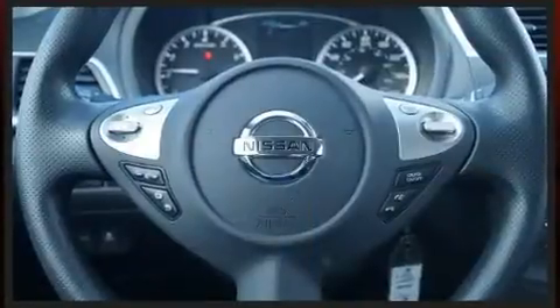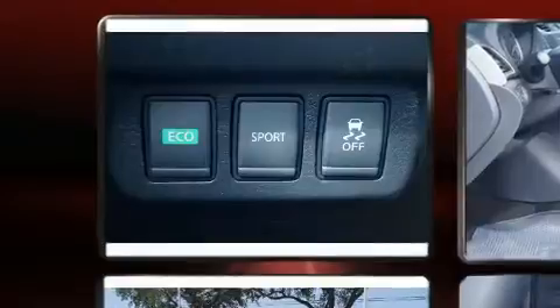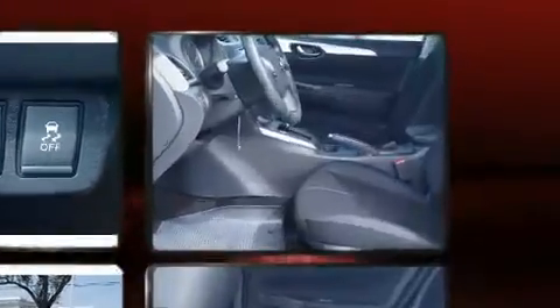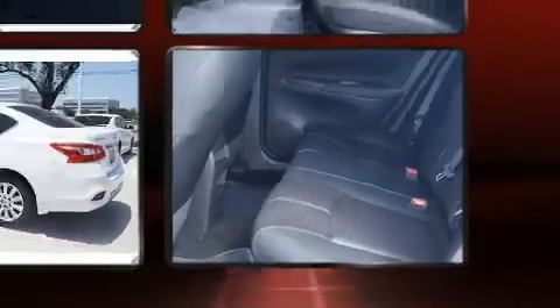Practical features include delay-off headlights, one-touch window functionality, a tachometer, variably intermittent wipers, and more. Audio features include a CD player with MP3 capability, steering wheel mounted audio controls, and four well-positioned speakers.